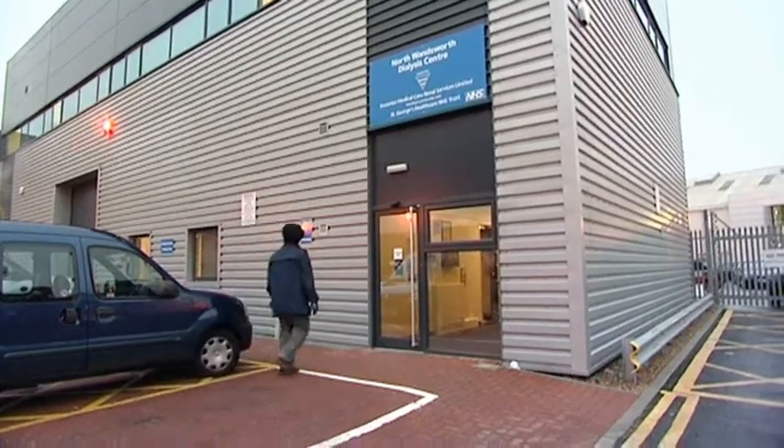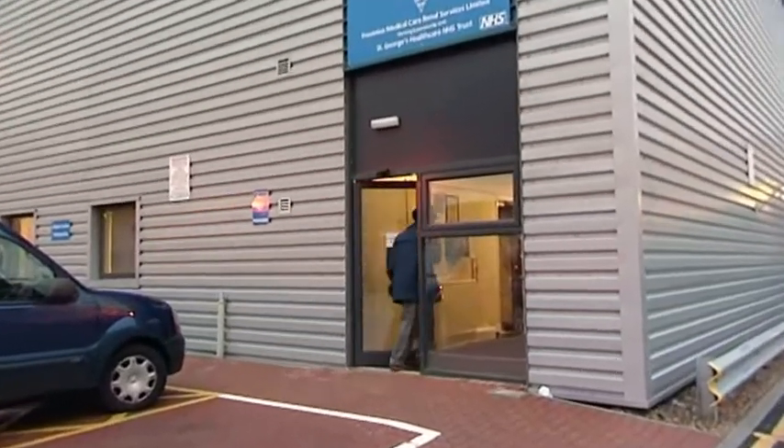As a midwife, my core focus is about delivering normal births and enabling women to have a normal birth experience. It's very important to the Trust to ensure that we have these facilities, because this improves the choice for all the women in the locality in the Wandsworth area.